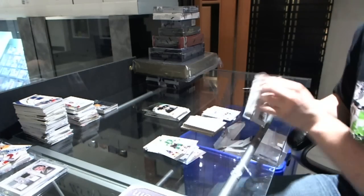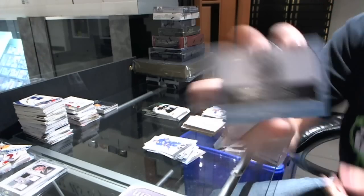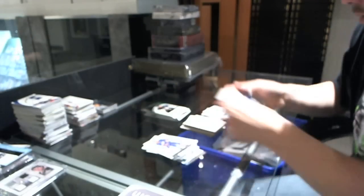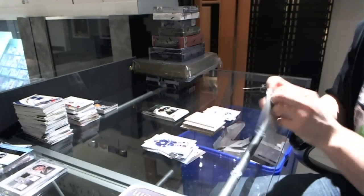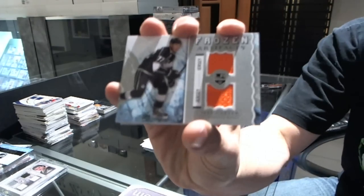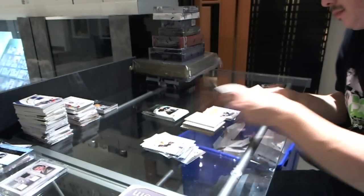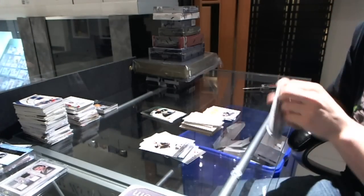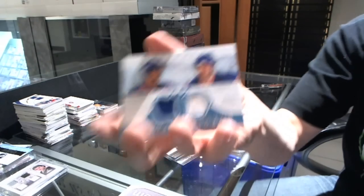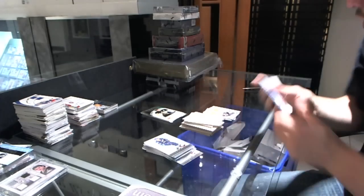Good boxes are good. Rookie Redemption wild card, number 240. Frozen Artifacts for the LA Kings, Jeff Carter. Tundra Tandems for the New York Rangers, Mark Messier and Mike Gertner.